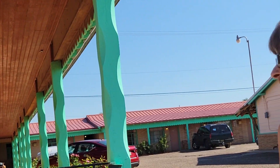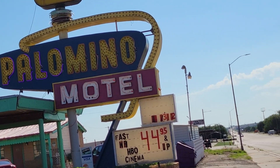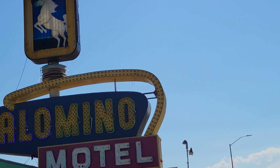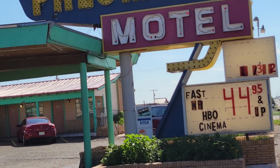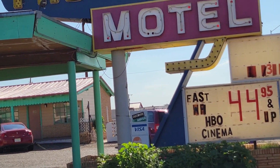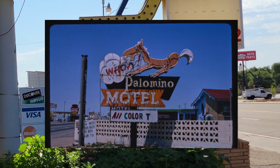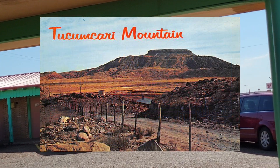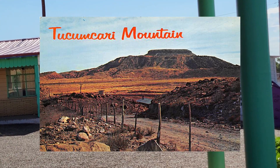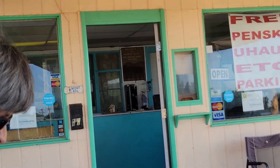Has anybody found the treasure yet? They say no. Well, I guess we'll have to start looking! Like many motels of the time, the Palomino was built in the typical U shape with a separate building serving as the main office. Besides air conditioning, other amenities included tile, tub, and shower combos, a phone in every room, and being able to see Tucumcari Mountain from your doorstep.